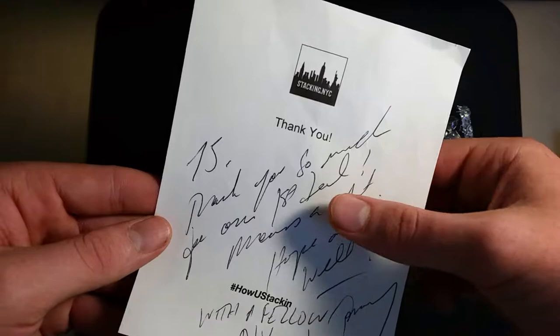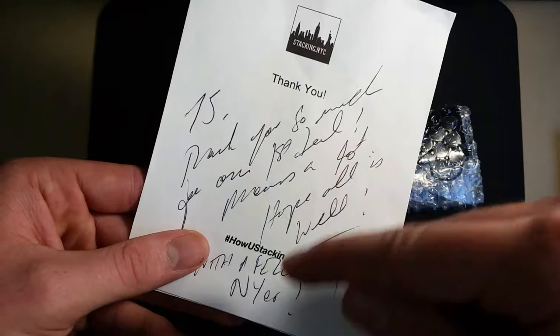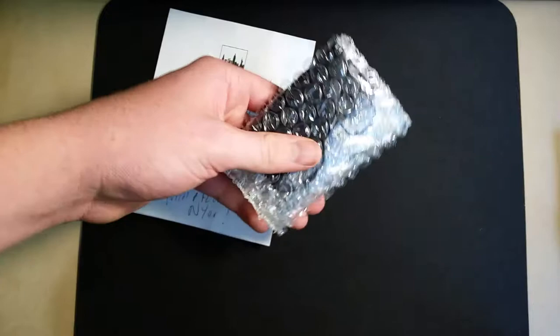It says: 'Thank you so much for our first sale — means a lot. Hope all is well with a fellow New Yorker.' I'm pretty sure that's his sale. This is the first time I've been buying from him. I think he signed it Tommy. Fellow New Yorker — that's awesome. Thank you so much, that's cool.